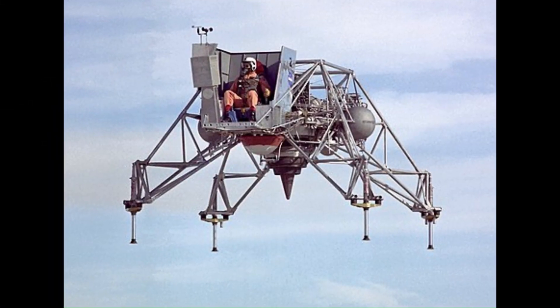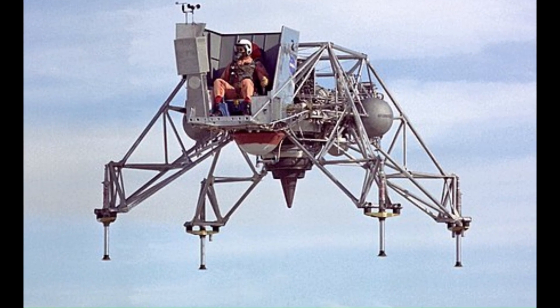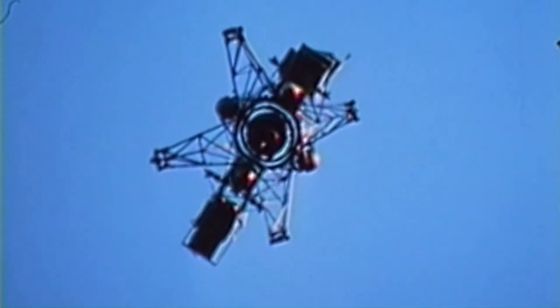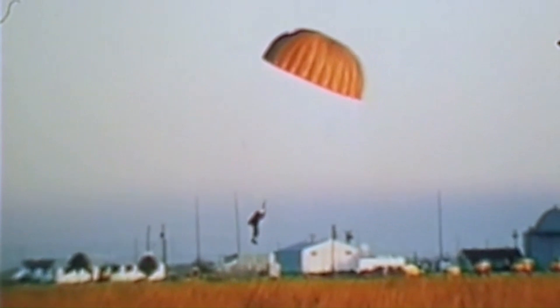The Bell Aerosystems Lunar Landing Research Vehicle, nicknamed the Flying Bedstead, was a Project Apollo era program to build a simulator for the moon landings. The LLRVs were used to study and analyze piloting techniques needed to fly and land the Apollo lunar module in the moon's low-gravity environment. The research vehicles used a single jet engine mounted on a gimbal so that it always pointed vertically, adjusted to cancel five-sixths of the vehicle's weight, with hydrogen peroxide rockets to simulate the behavior of a lunar lander. On May 6, 1968, Neil Armstrong was forced to use the LLRV-1's ejection seat from about 200 feet altitude after a control problem, and had about four seconds on his full parachute before landing on the ground unhurt.